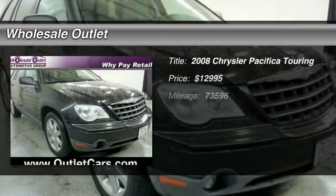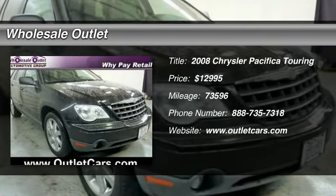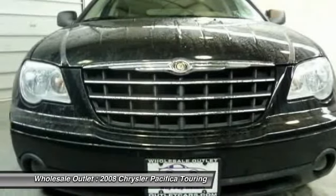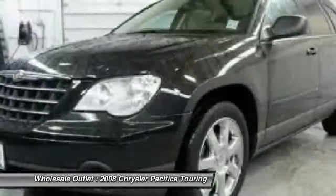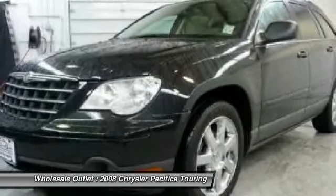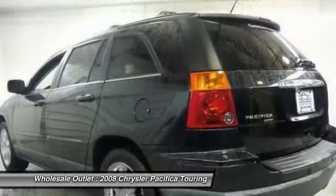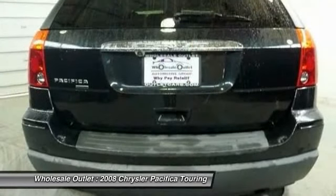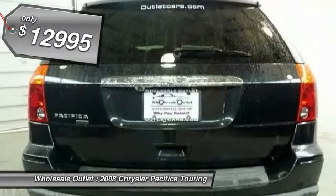The 2008 Chrysler Pacifica. The Pacifica crossover features the driving attributes of a sedan and the utility and space of a minivan or SUV. The Pacifica has top-notch safety scores, an upscale interior, and a spacious cabin that leaves room for your family to grow, and is priced below $15,000.